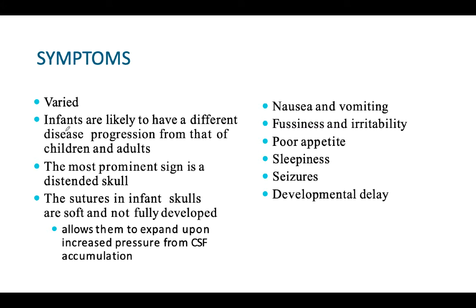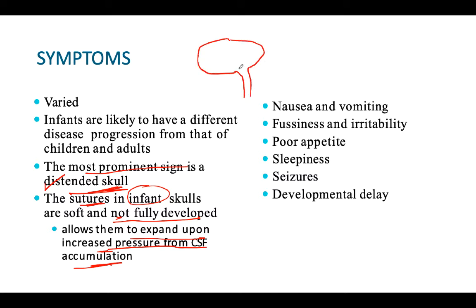Symptoms may be varied. The most prominent sign is a distended skull or enlarged head. The sutures in an infant are soft and not fully developed, so they allow expansion due to increased pressure from CSF accumulation. In adults, the skull is a rigid cavity and does not allow expansion, so herniation would occur instead. But in infants, because the sutures are very soft, they allow expansion and the head actually enlarges rather than herniation occurring. This enlarged head is therefore common in infants only.